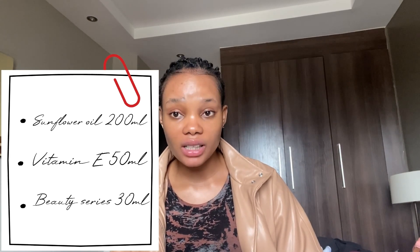If you have any questions or want to make the oil, drop them in the comments or send me a DM on Instagram. This is what I mix and it works so well for me, especially with black soap. I'm currently out of black soap because I didn't know I'd be here this long, but you can use any black soap.